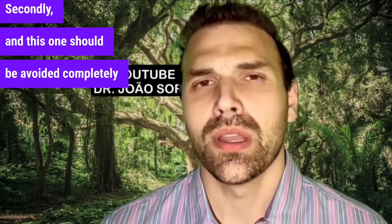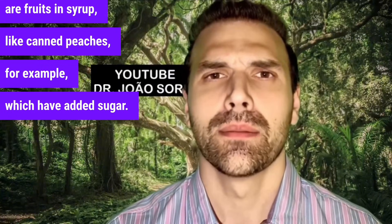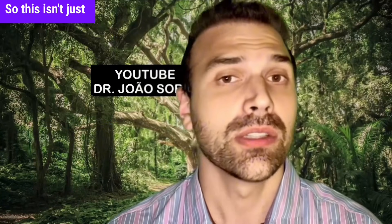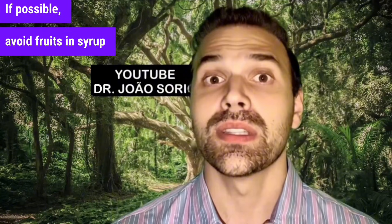Second, and this one should be avoided completely if possible, are fruits in syrup — like canned peaches, for example, which have added sugar. There's a syrup high in fructose. That fructose in the syrup is what you need to be careful about. This isn't just a warning — it's a red alert. Avoid fruits in syrup completely.